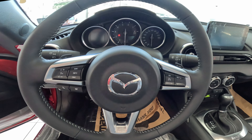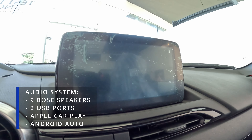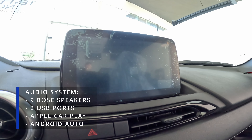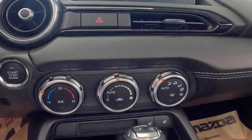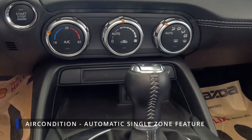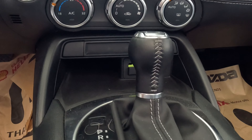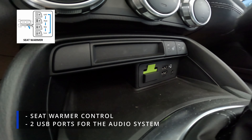The steering wheel is covered with leather with audio control on its handle. Its audio system has nine Bose speakers with two USB ports, Apple CarPlay, and Android Auto. Its control knobs are located here, and you can also operate it on its touchscreen. Here are the air conditioning controls — it has an automatic single zone feature, and you can also control it manually through its circular knobs. Below are the seat warmer controls and two USB ports for the audio system.